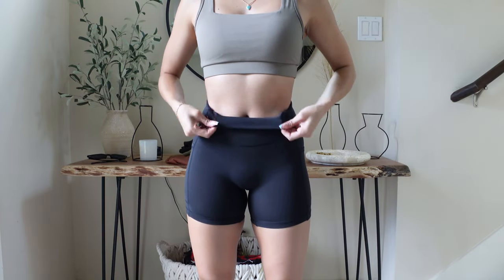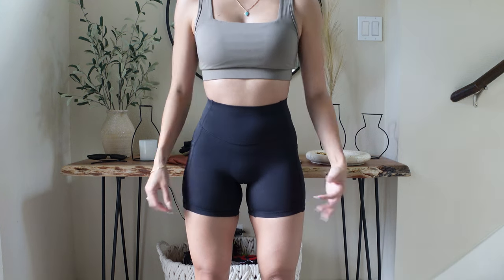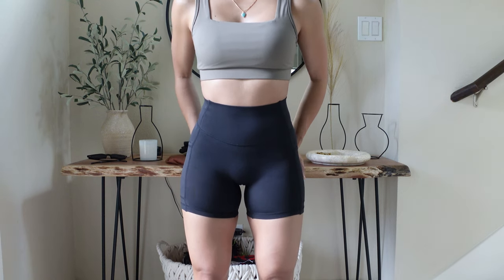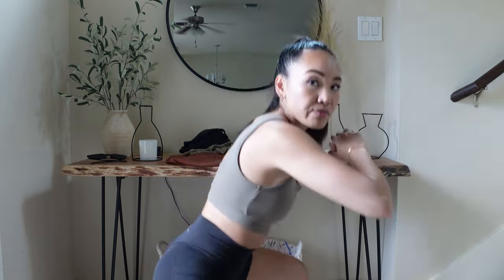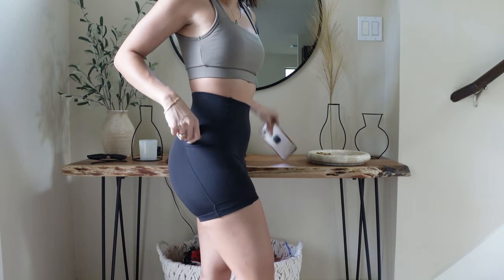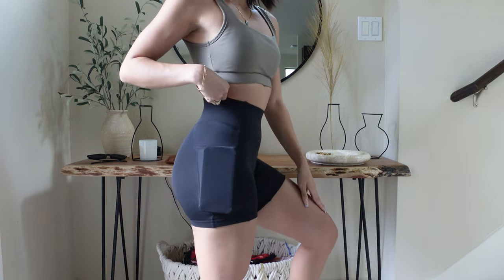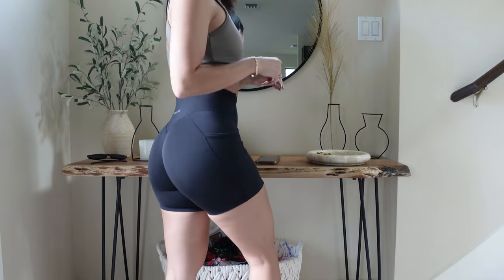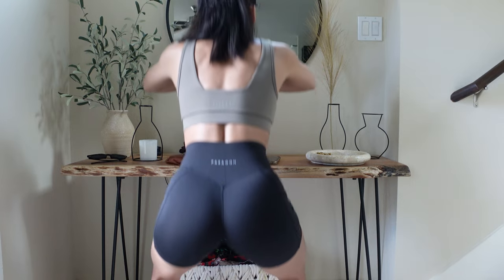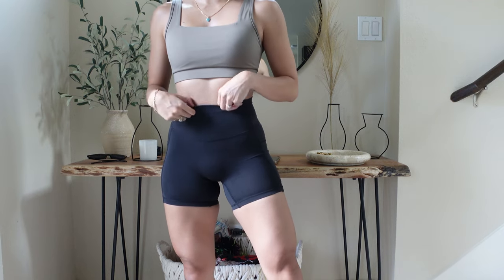They feature a double-lined waistband with no seam at the top — very soft and stretchy. I'm wearing a size extra small. The seam at the bottom holds you in but there's still a lot of stretch, so they don't make your legs look like sausages. When I squat they hold their shape and don't ride up or roll up at all. They have a side pocket — my iPhone 11 Pro Max slides in perfectly. These are squat proof.